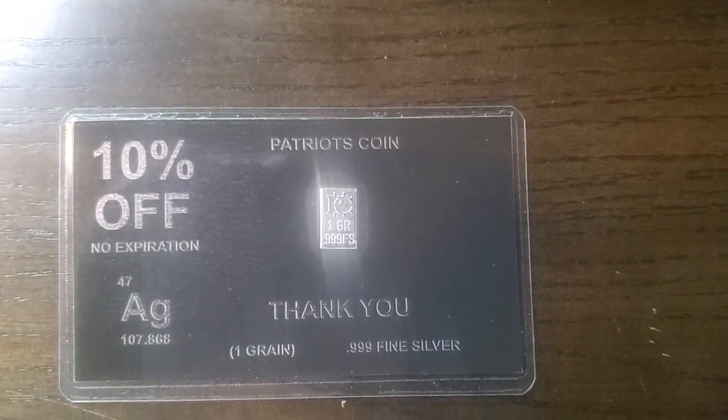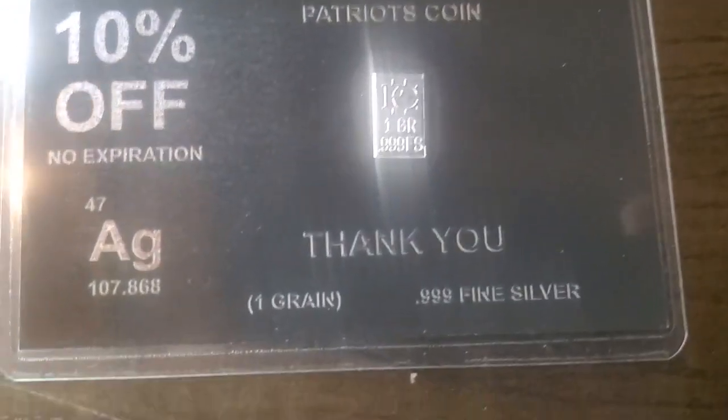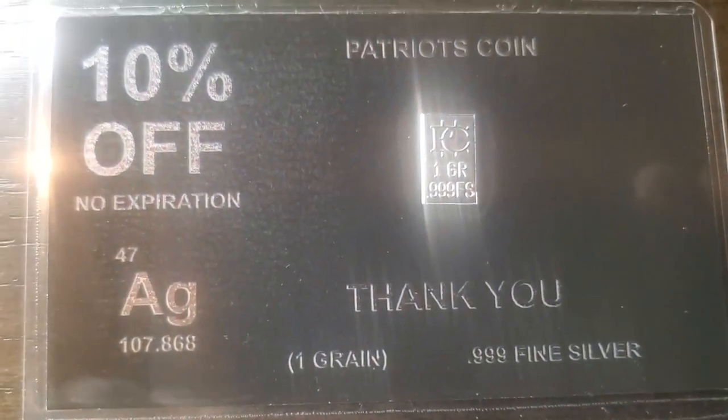Hello my YouTube peeps and fams out there. Don't worry about what the card says, except for when it says that's one grain of silver.